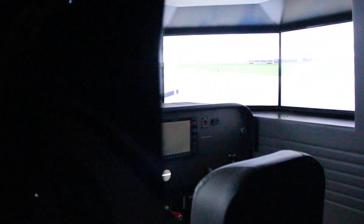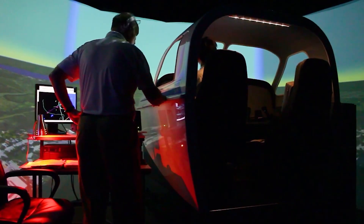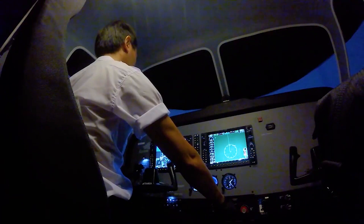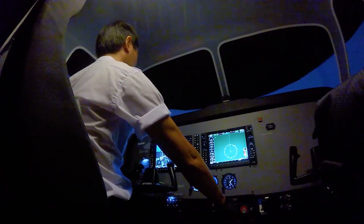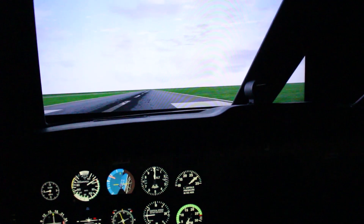Epic Flight Academy has always been on the forefront of innovation, ensuring our students have the most efficient means to get a fully inclusive flight training education. An essential part of our flight training is the use of flight simulators. Flight training in a simulator allows pilots to practice difficult maneuvers under all sorts of weather conditions and at airports all around the world.